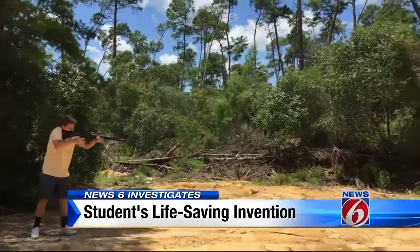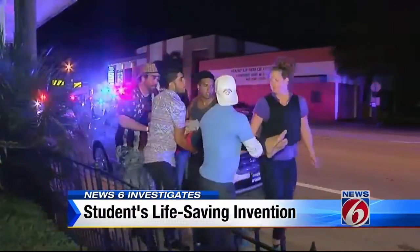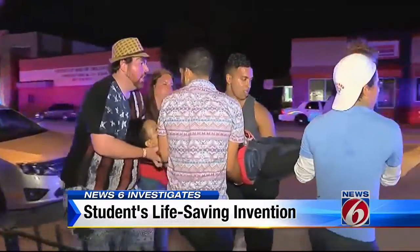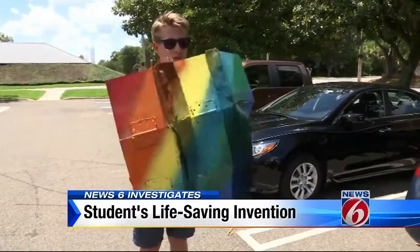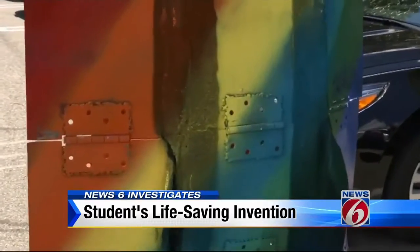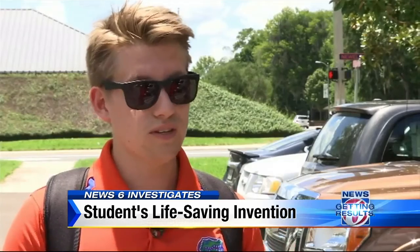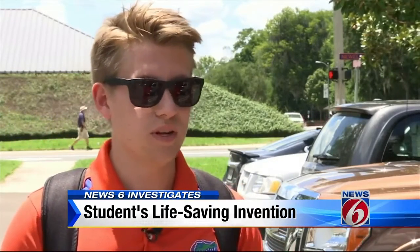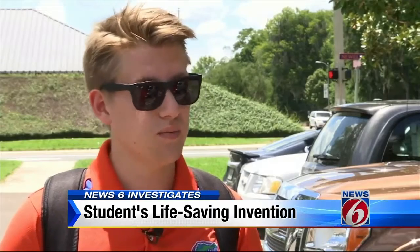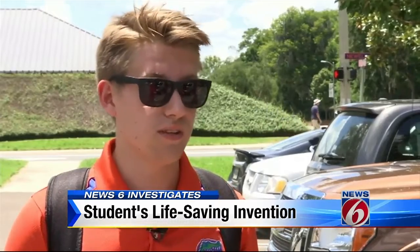His idea to create a ballistic shield that can protect against certain rifle rounds came shortly after the Pulse nightclub shooting. With a flip of the latch, it opens right up — hence the colors of his prototype. It's meant to be a portable, concealable shield for a situation of aggression. If you feel threatened, you can pull it out. It's something you can keep on you, or something that could be put in a strategic place to be used in a scenario like this.